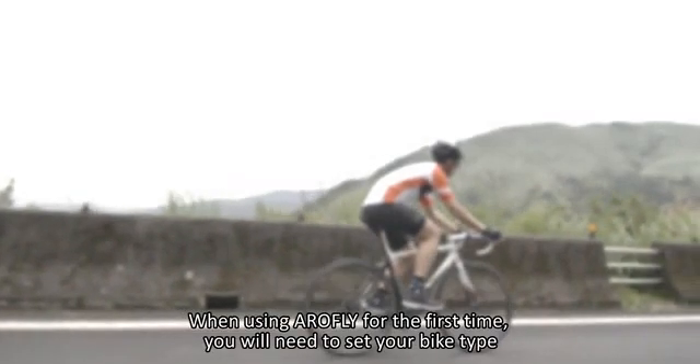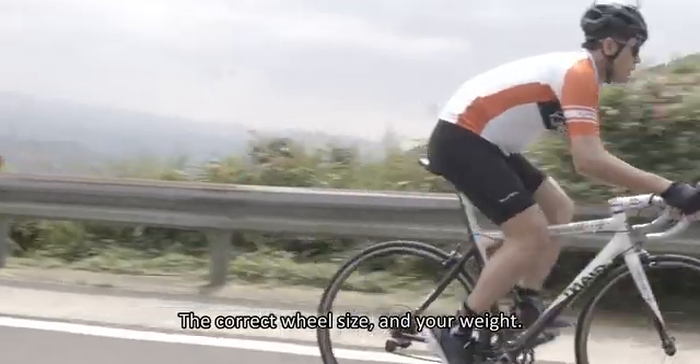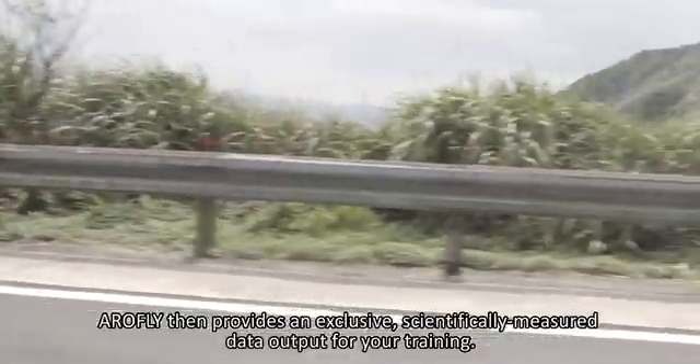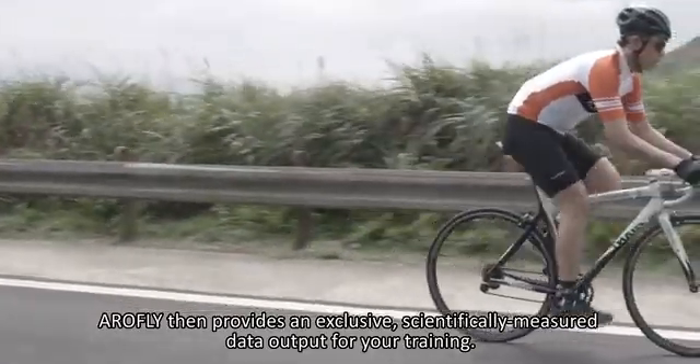When using AeroFly for the first time, you will need to set your bike type, the correct wheel size, and your weight. AeroFly then provides an exclusive, scientifically measured data output for your training.